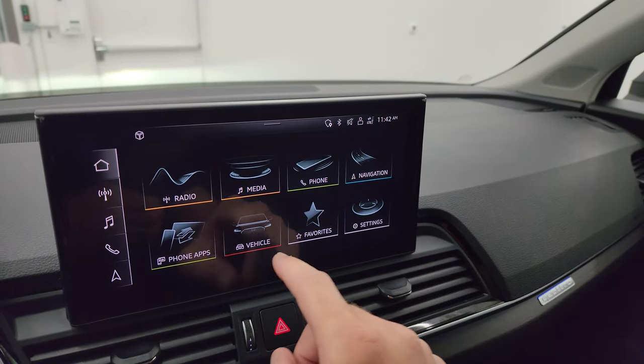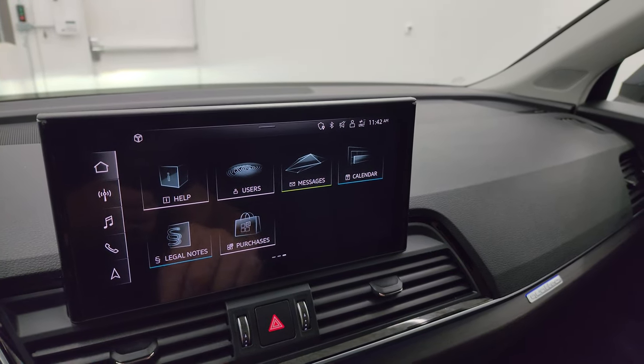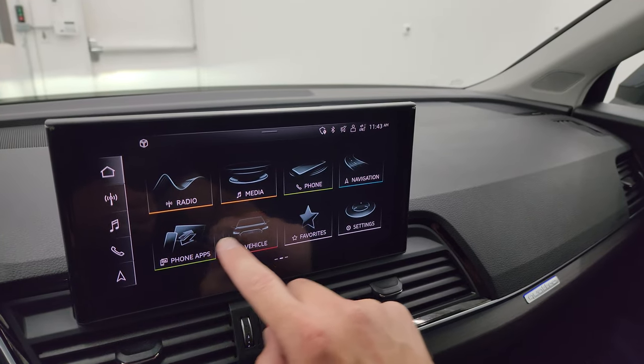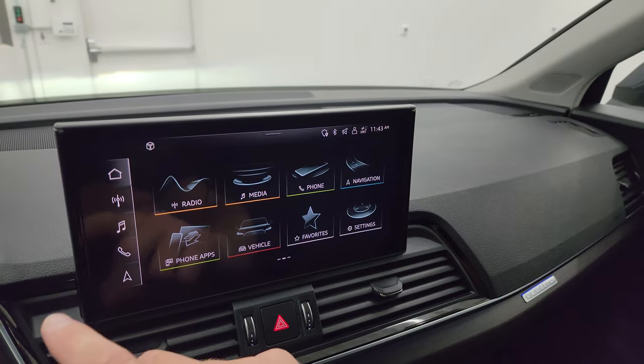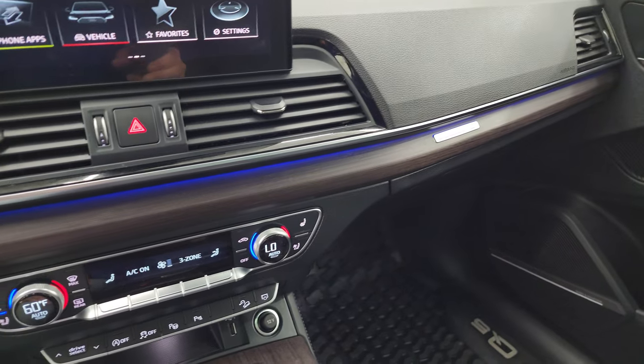You get vehicle, apps, messages, calendar, users — all that good stuff. It's really intuitive and easy to use, and the touch screen works nicely. You can see it has the ambient lighting there as well.